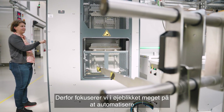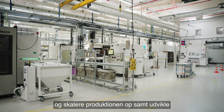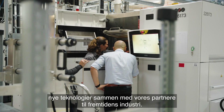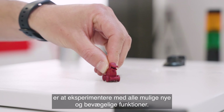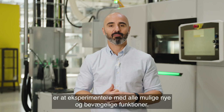Therefore we are focusing a lot right now on automating and scaling up the production, as well as developing new technologies with our partners for the future of the industry. Some of the specific design challenges that the Lego DAC helped us with is experimenting with all kinds of new and moveable functions.